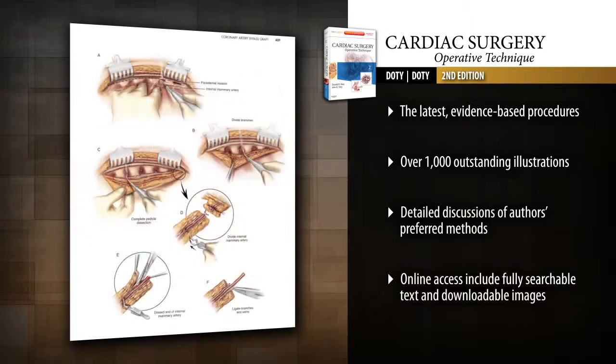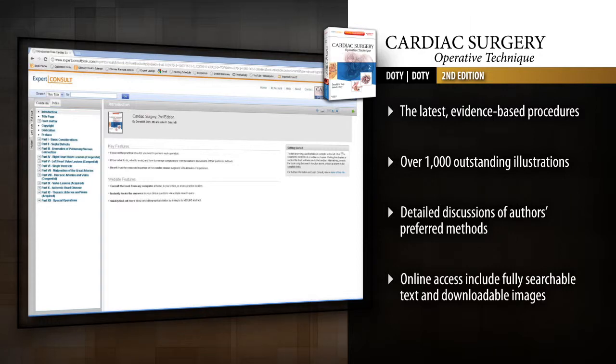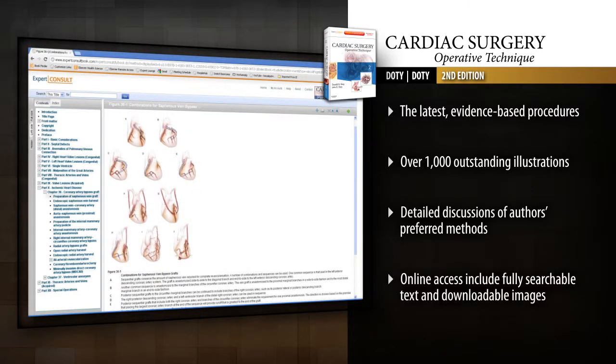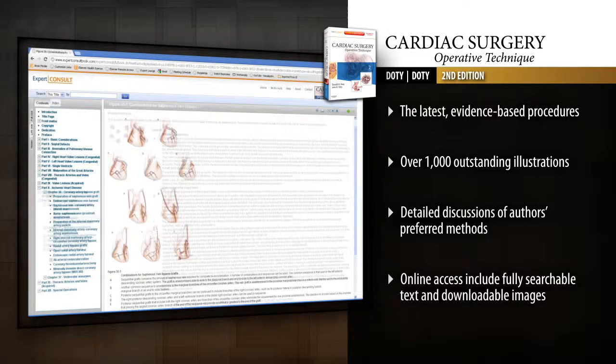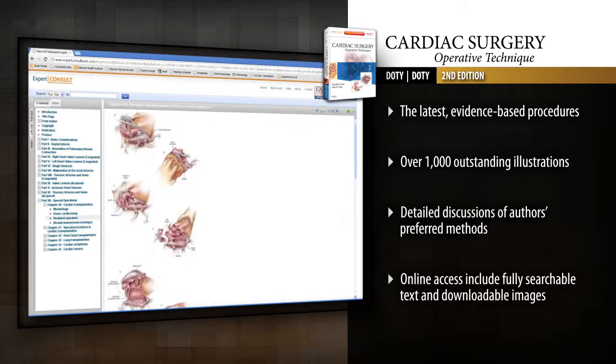Know what to do, what to avoid, and how to manage complications with the authors' discussions of their preferred methods. Access the complete contents online at Expert Consult. Benefit from the expertise of two master cardiac surgeons and focus on the practical how-to's you need to perform the full spectrum of cardiac surgery.